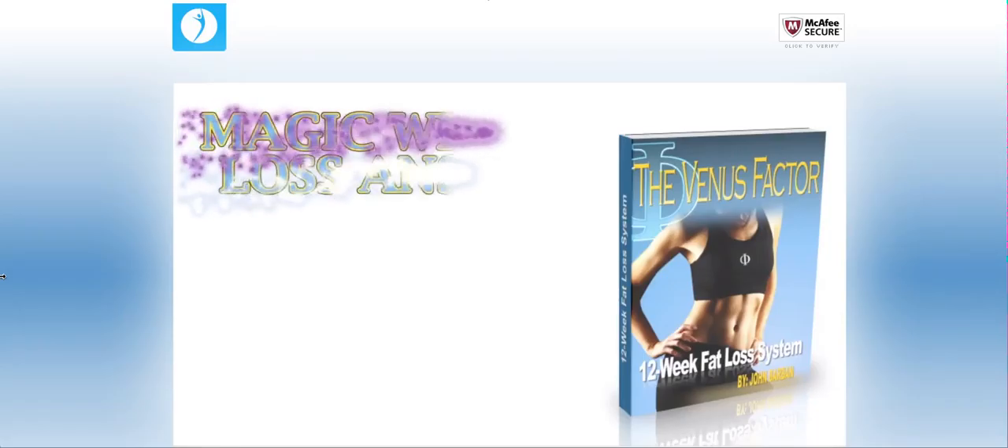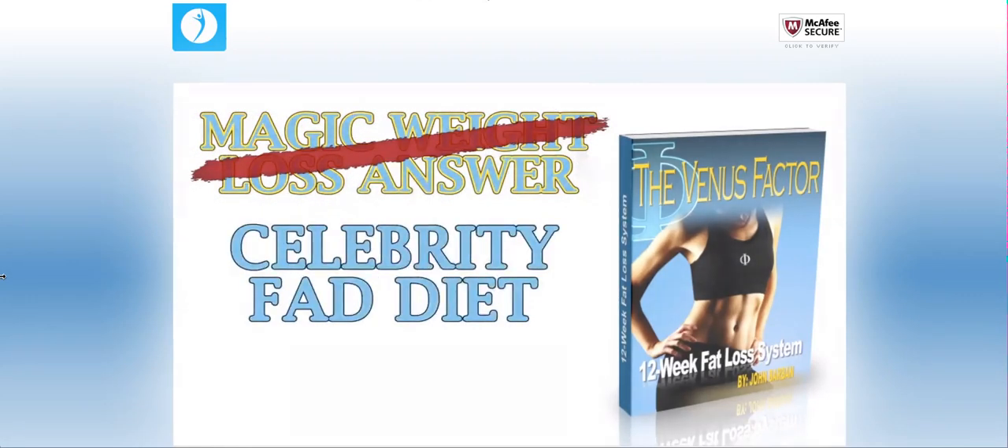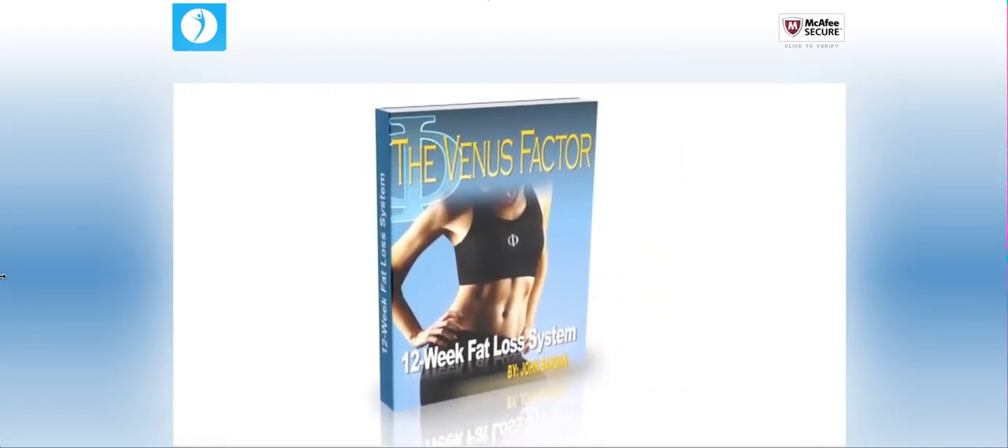The Venus Factor is not a magic weight loss answer or this week's celebrity fad diet, but is only for women that are ready to commit to an exercise program consistently and ultimately adopt a healthier lifestyle.